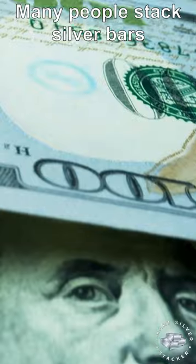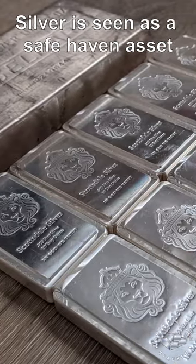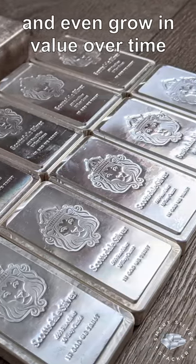Many people stack silver bars as a way to protect their wealth against inflation and economic instability. Silver is seen as a safe haven asset that can preserve and even grow in value over time.